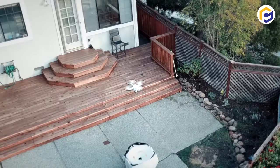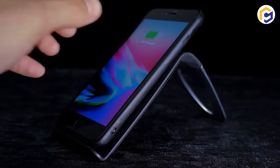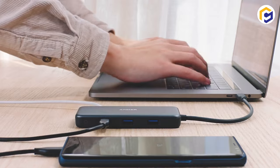How about having a smart home for yourself? Sounds interesting, right? This video would definitely help you to make one for yourself as we discover the coolest tech gadgets for your home that are worth buying.